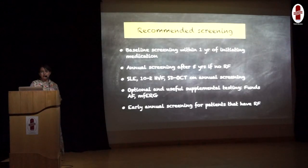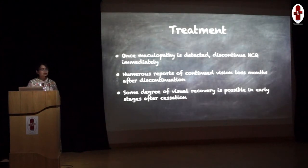The recommended screening guidelines for hydroxychloroquine toxicity: baseline screening should be done within 1 year of starting therapy, in the form of slit lamp examination, visual field test, and OCT. Only if it is negative and there are no risk factors, we can repeat annual screening after 5 years. If there are risk factors, early annual screening is needed. As soon as hydroxychloroquine toxicity is detected, we need to discontinue the therapy. There are still numerous reports of continued vision loss even after stopping therapy, and some degree of visual recovery is only possible if stopped early — so early detection is vital.